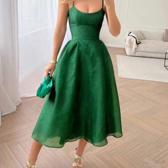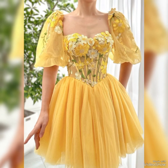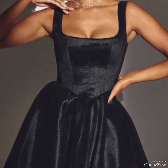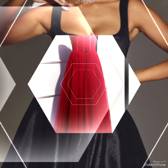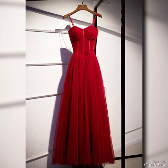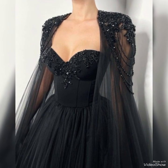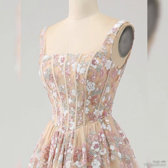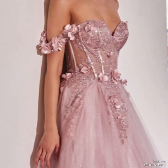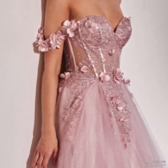These types of corset dresses are very stylish and very popular in fashion. These designs feature a fitted bodice that is structured like a corset, enhancing the wearer's silhouette and emphasizing the waist. The designs include lacing and boning which provide support and shape. Corset dresses can vary in length, fabrics, and style, making them versatile for various occasions — from formal events to casual events.